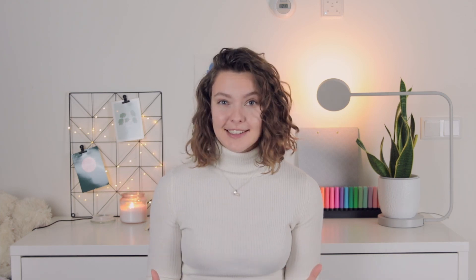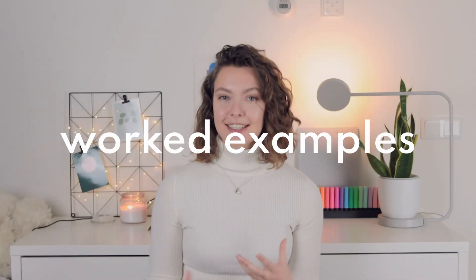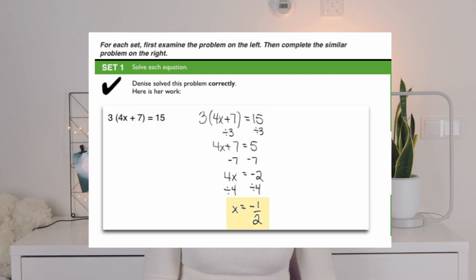Contrary to popular belief, the best way to prepare for doing exams is not to just go in and practice. Research has found that it is actually way more efficient to use worked examples. Worked examples consist of a problem formulation, the correct answer, and the steps you need to take to get to that answer. You first look at multiple worked examples that illustrate a certain principle or skill, try to understand the pattern or logic behind solving these kinds of problems, and only after that do you go in to solve problems yourself.